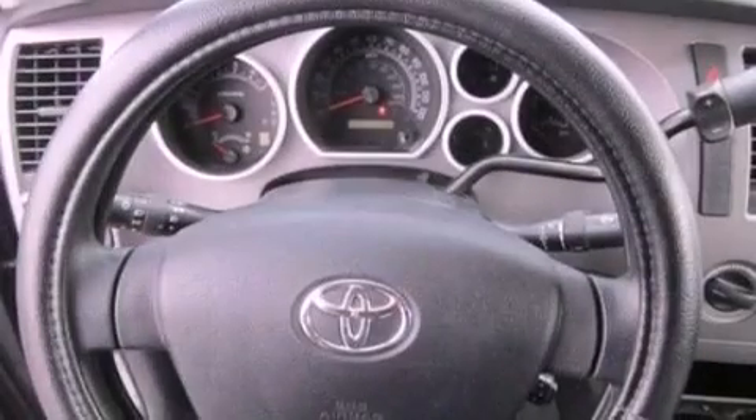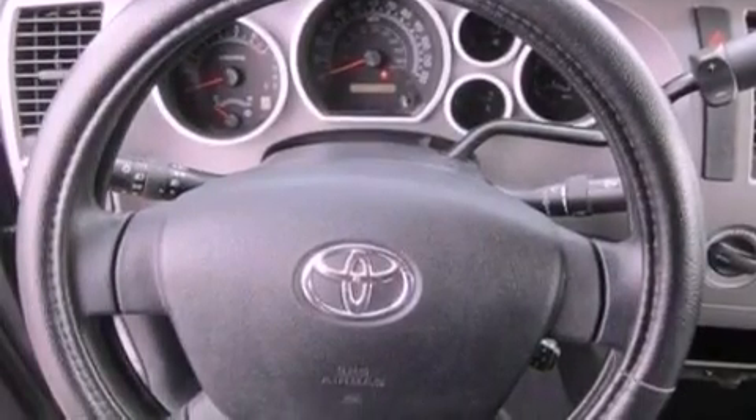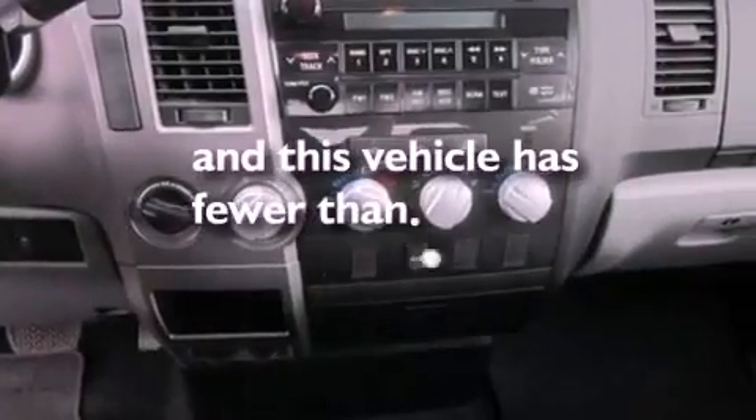Privacy glass, an anti-lock braking system, rear curtain airbags, a keyless entry system — and this vehicle has fewer than 2,000 miles on the odometer.